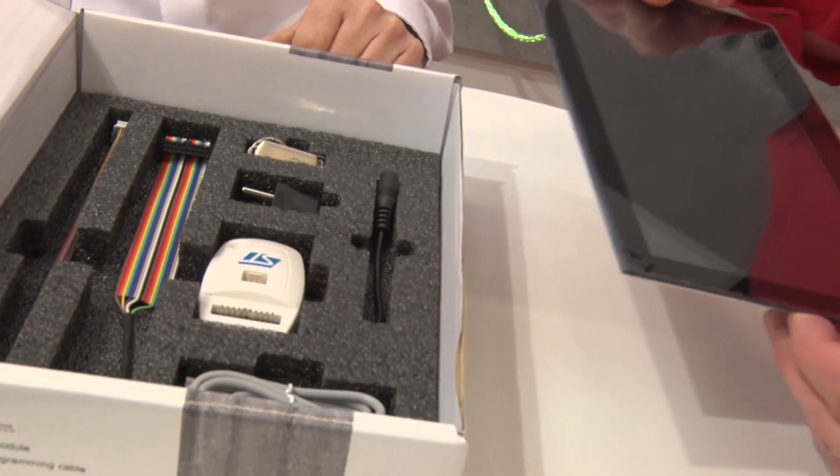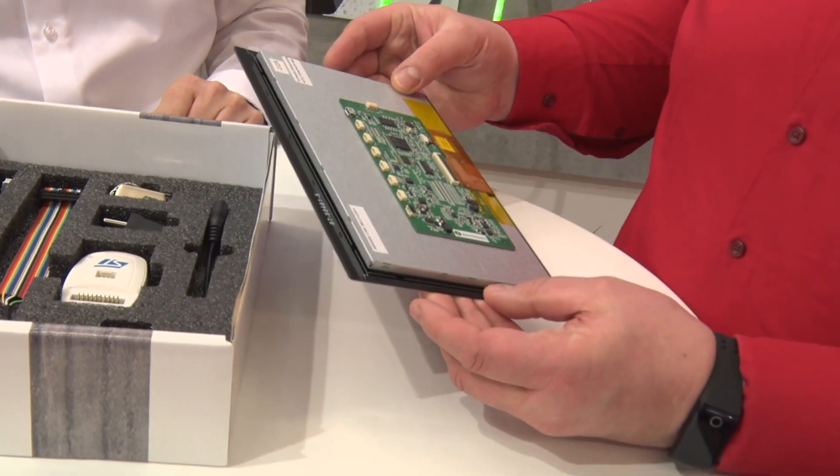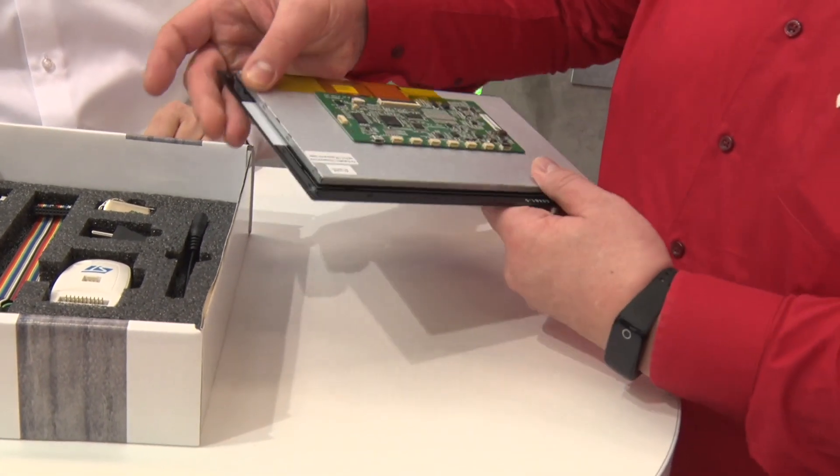We even do optical bonding between the sensor and the display, so you get an optically very good product. That has been our bread and butter for many, many years — 25 years to be exact. By having all of this, you get everything from one supplier who is developing, making, and assembling these things, giving a full warranty on the entire product including the software. It's all based on a very mature technology, and I'm really excited about it.